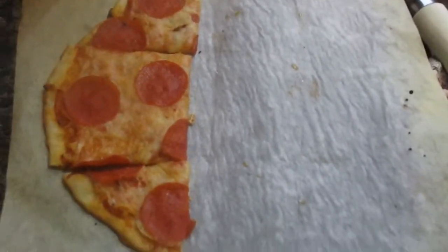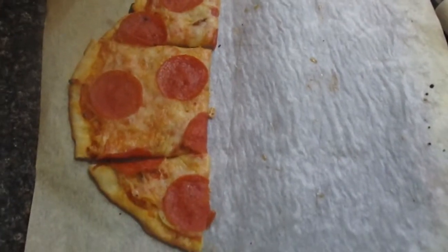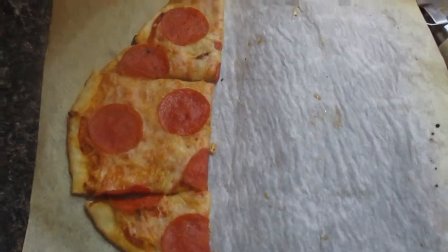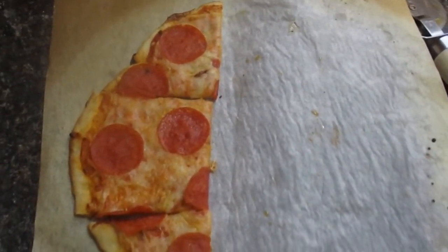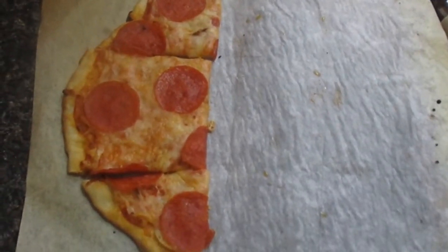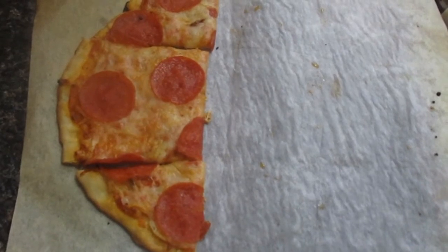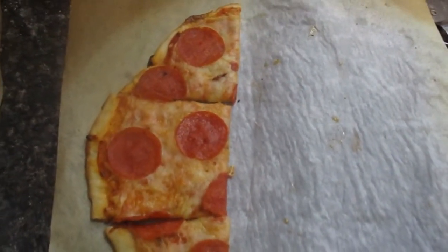Hey guys, I forgot to record before we ate, but we had pizza. I made my last batch of pizza dough — only two of us were eating dinner at home tonight, so I decided to just make pepperoni pizza because my youngest one is who's eating with me and she loves pizza. So that's what's for dinner tonight — this is what we have left of it.